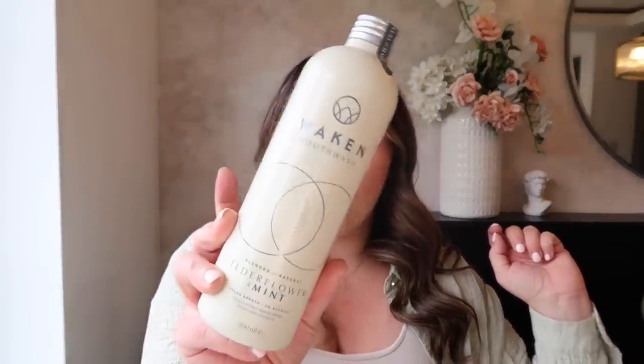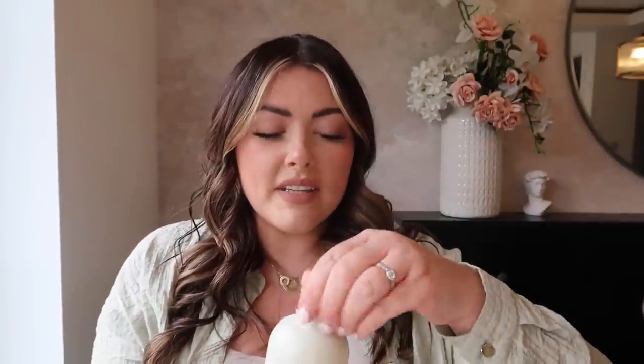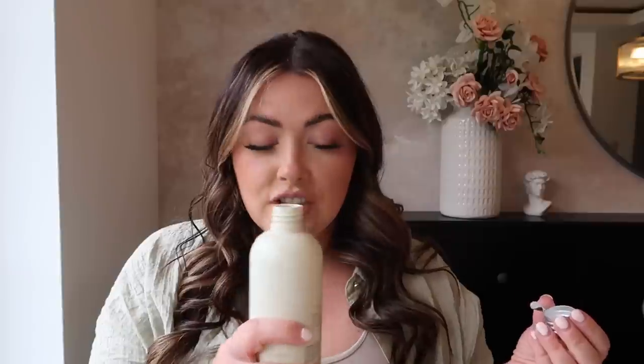On to personal care items — I was really interested in this one. It's the Waken mouthwash with fluoride, blended with natural elderflower and mint — I've never heard of this brand before. Let's have a sniff — it just smells like a really nice mild mint scent. It also has a little bit of a liquorice note, which is weird but lovely. The packaging is really nice. Apparently it's from London, so yeah — Waken mouthwash.